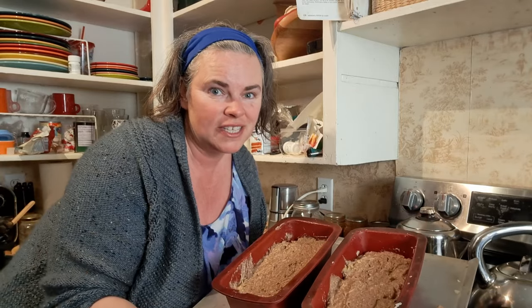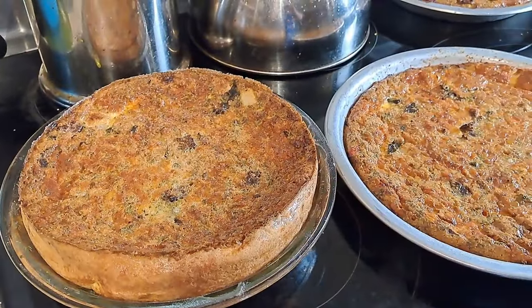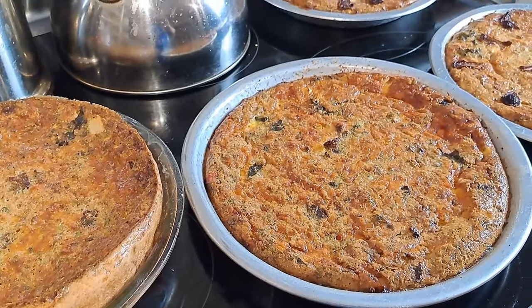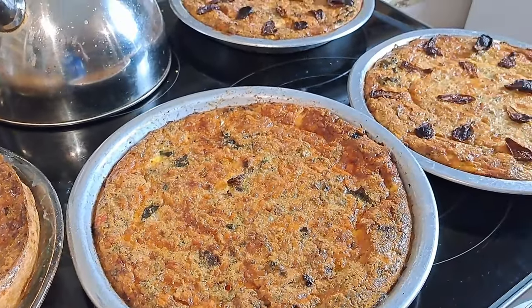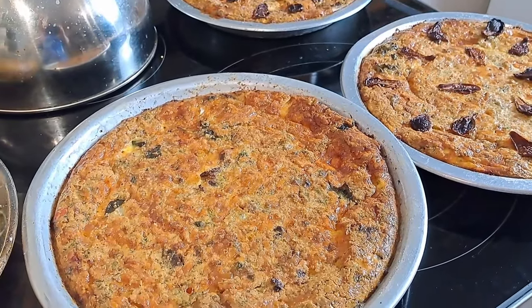My kitchen is in full shambles — there is stuff everywhere. I'm terrible when it comes to cooking a whole bunch of different things because it just builds up. But we have these ready to go. First we need to take those quiches out of the oven — they smell incredible. Look at these beauties. You can see those sun-dried tomatoes on those ones. Looking forward to breakfast tomorrow.